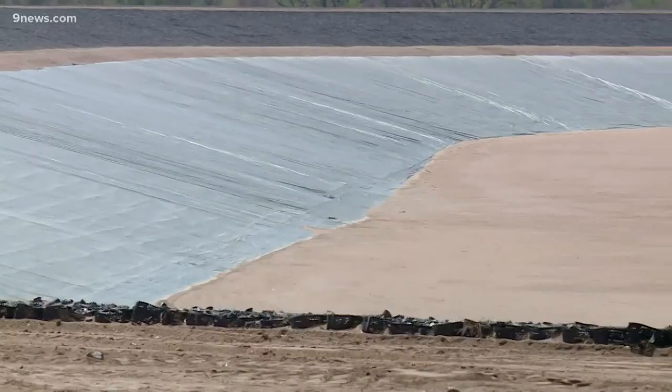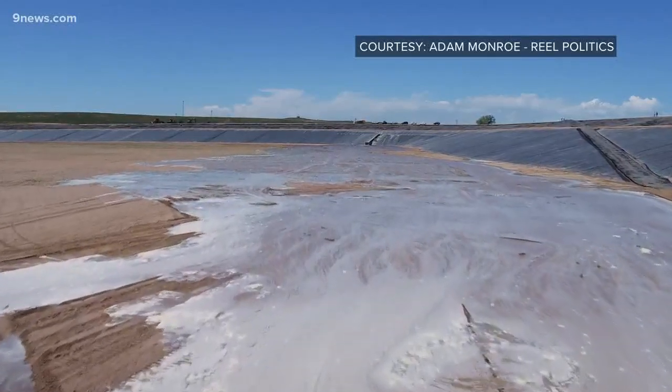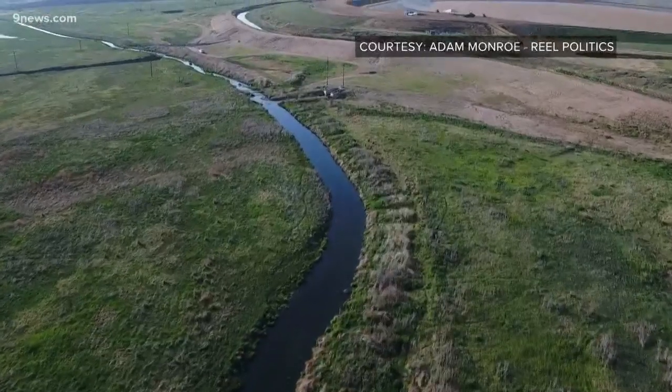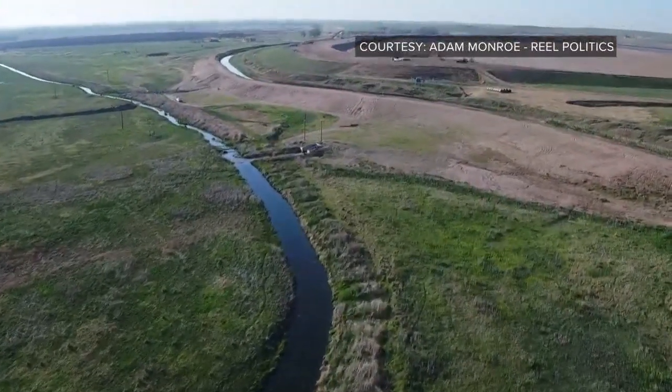The polyurethane lining allows them to store water in the sandy soil of the eastern plains. 'We believe that's probably the future of much of the new development for municipal water that will be needed in Colorado.' So this unusual reservoir may be a blueprint for saving more Colorado water in the future. Every year water leaves our state that we could potentially store and use within our state. From Weld County, meteorologist Corey Reppenhagen, Nine News.